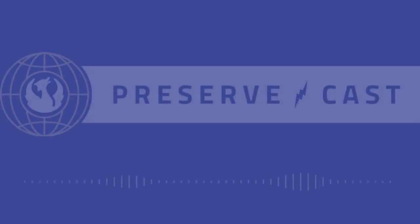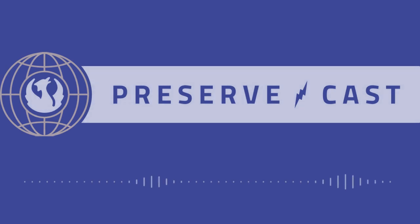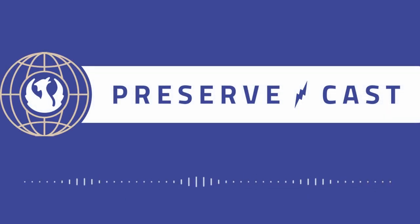This is Nick Redding. You're listening to PreserveCast. Today we are joined by Tom Reinhart, who is the director of architecture at George Washington's Mount Vernon, where he's been since 2013. Before that, he was an administrator of architectural research for the state of Maryland, and today we're going to be talking to Tom about all things BIM.